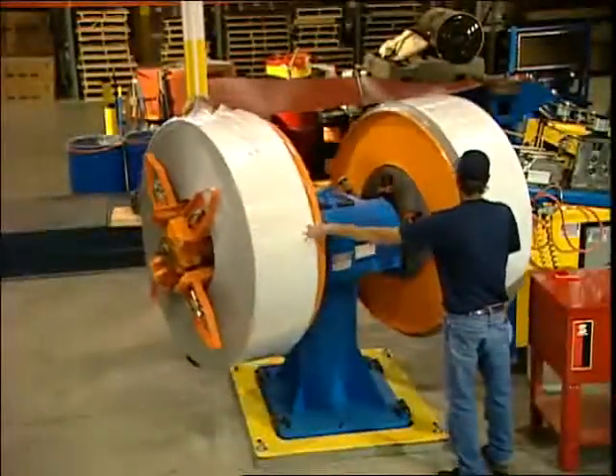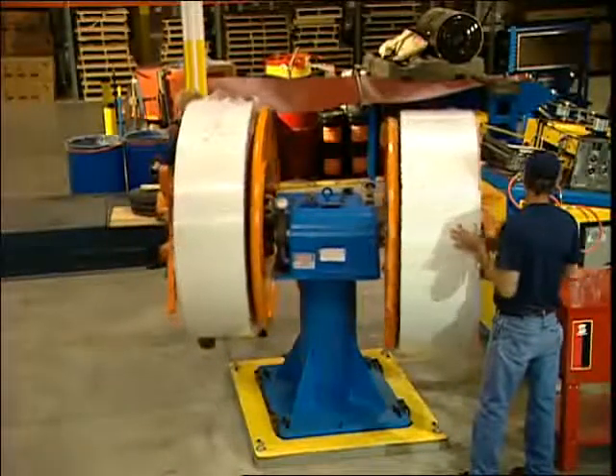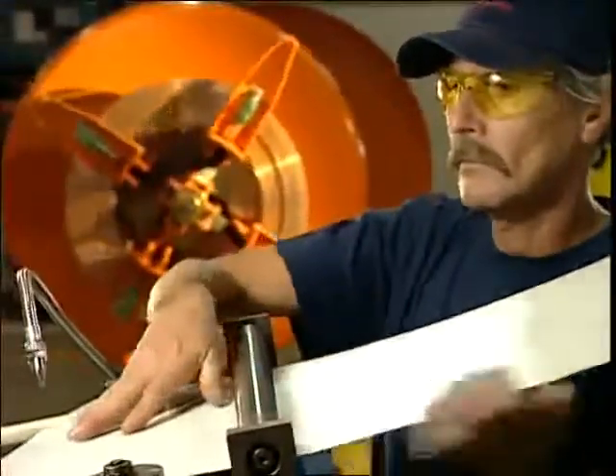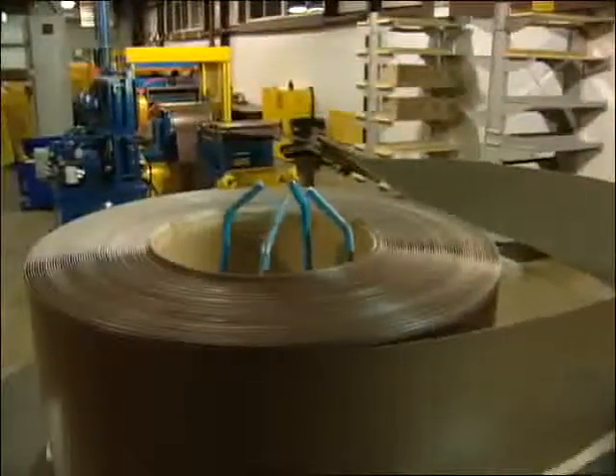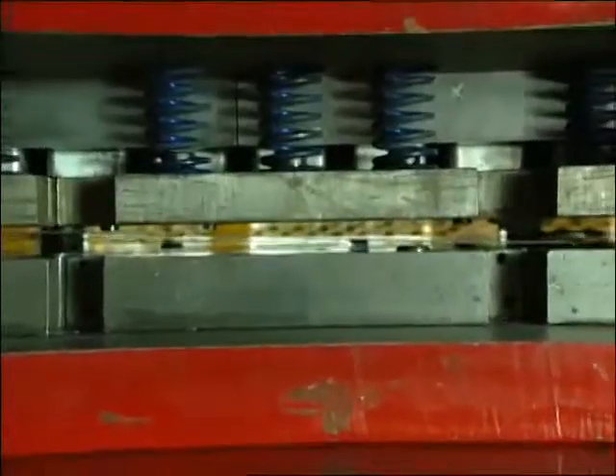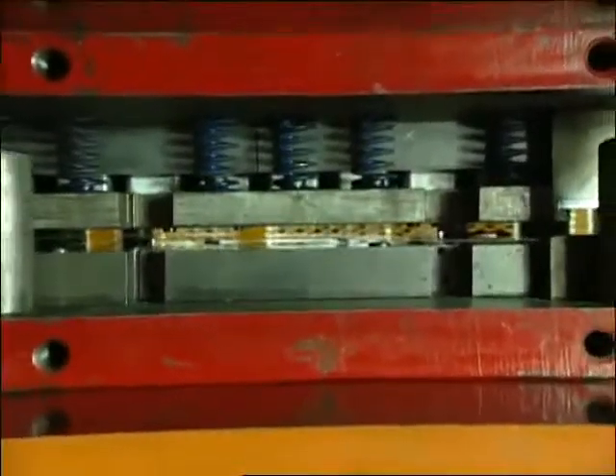Gutter Topper starts with quality materials. This pre-painted, heavy-duty .024 aluminum is sturdy, durable, and will never rust. A continuous roll of aluminum, or genuine 16-ounce copper, is automatically fed through a cut die to add precision holes and vertical embossing. Gutter Topper uses only high-grade aluminum and copper.